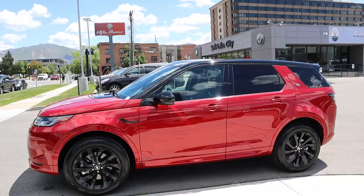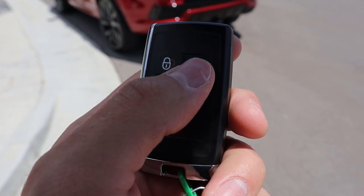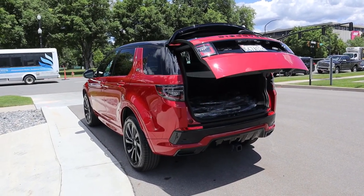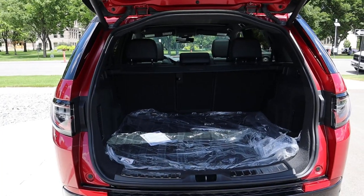Here is the key fob for the Discovery Sport. You've got the unlock, the lock, the light button, and the release for the hatch. You just hold that down and it'll automatically pop open.